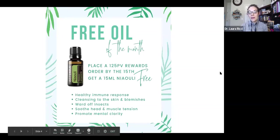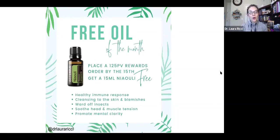The free oil of the month is Niuli, and this is cool because it's actually an oil that's only in the Australian market — it's not something we can purchase here in the US market. It's a relative of tea tree oil. Think of all the things we use tea tree for — this is like an upgraded, magical tea tree oil. Great for a healthy immune response, very cleansing to the skin, great for blemishes — we call it a zit zapper. You can use it for soothing head or muscle tension and to help with mental clarity. The only way to snag this is for free by doing a loyalty order of 125 points or more by the 15th.